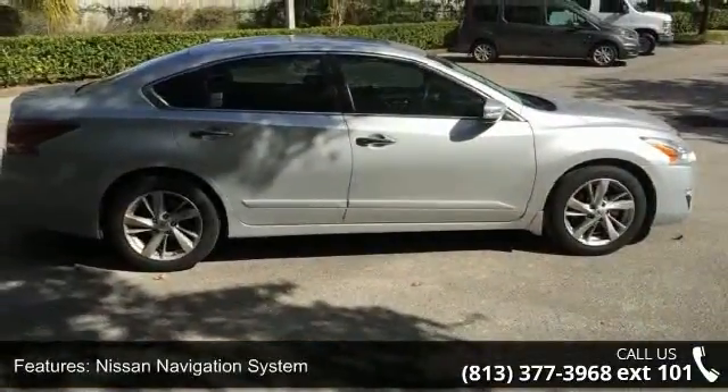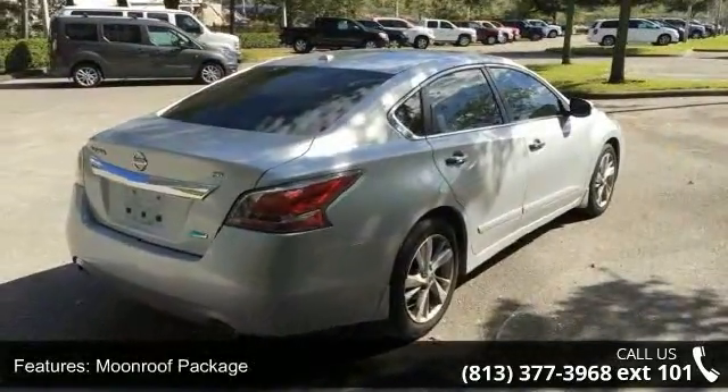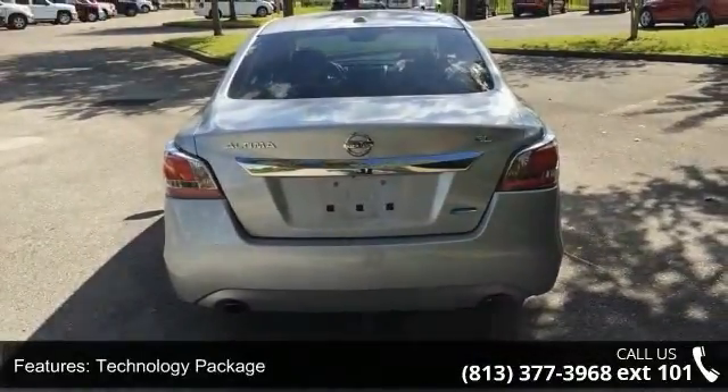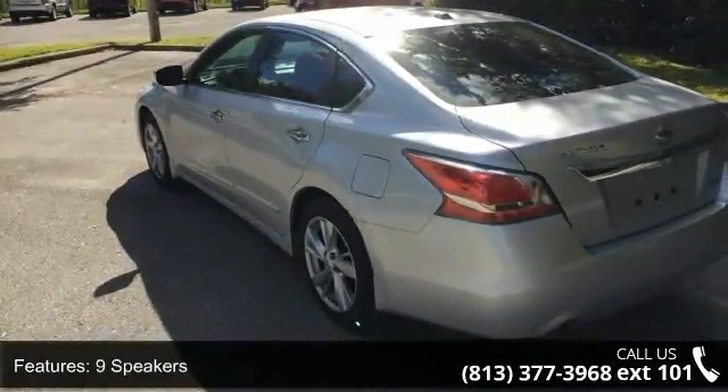Some of the top features included with this vehicle are Nissan Navigation System, Moonroof Package, Technology Package, 9 Speakers, MP3 Decoder, Radio Data System, Air Conditioning, Automatic Temperature Control, Rear Window Defroster and Power Driver Seat.